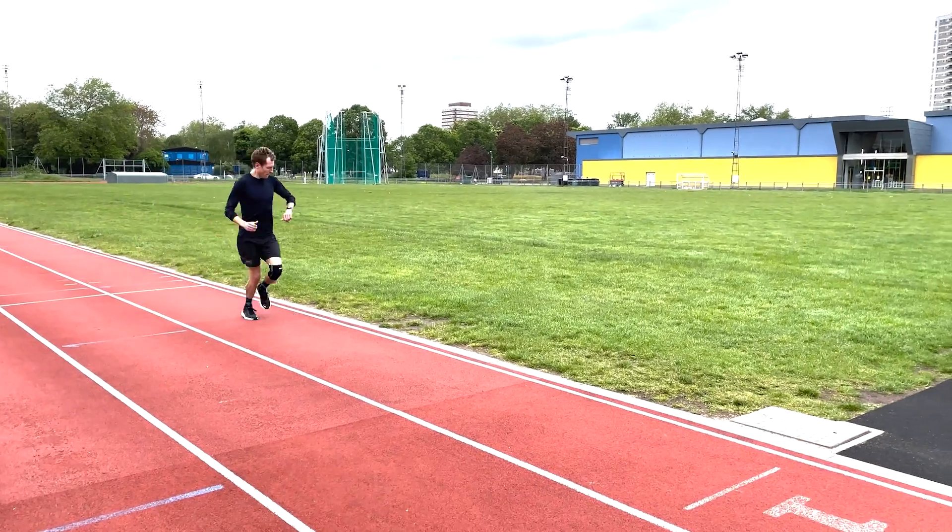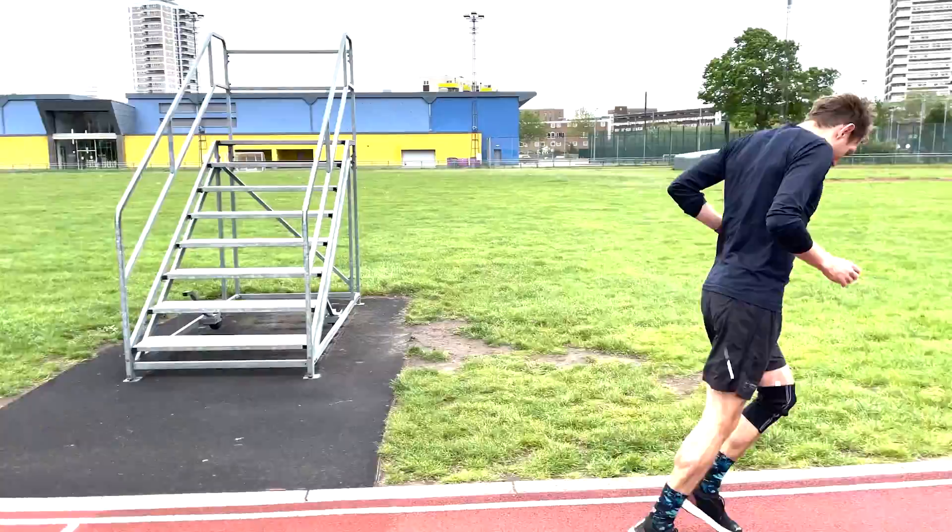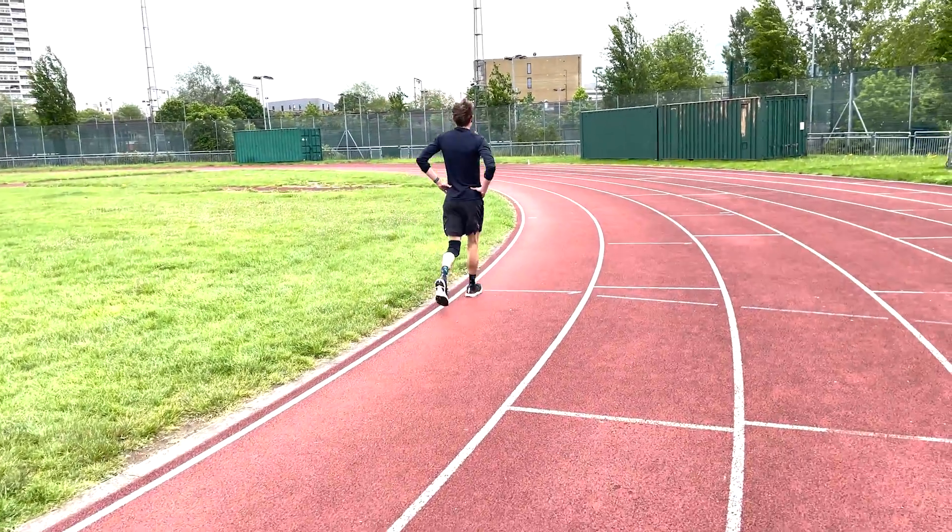We might as well start with pace — it seems like the obvious place to start. Most running watches will just show you your pace in minutes per kilometer or mile depending on your preference, and you can use this to pace yourself by knowing exactly what pace you're going at. You'll usually be able to see your current pace, your average pace, and your lap pace on most watches. So what are the advantages and disadvantages of just using pace?